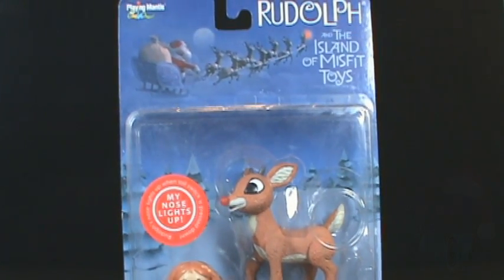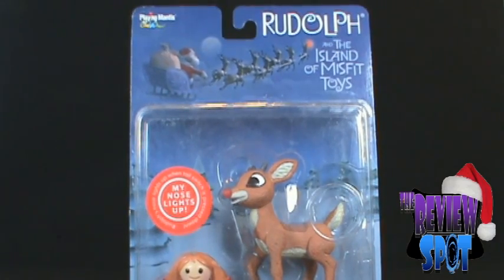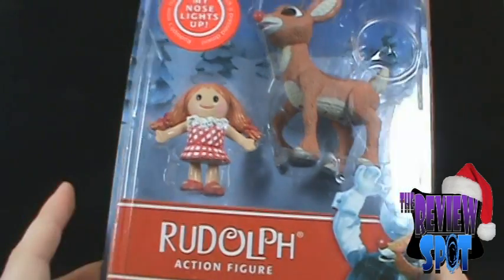On today's Christmas spot we're going to be looking at the Plain Mantis, Rudolph, and the Island of Misfit Toys. We're going to be looking at Rudolph and a little doll.